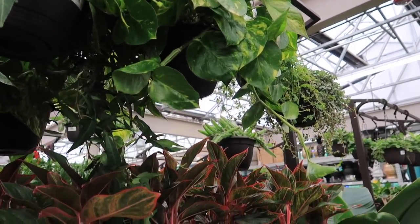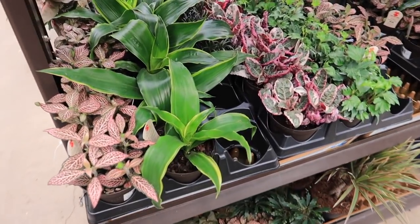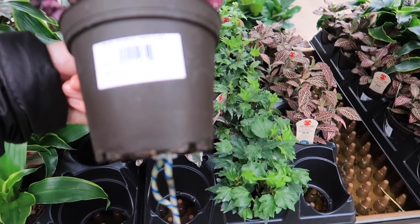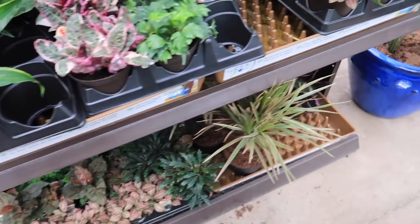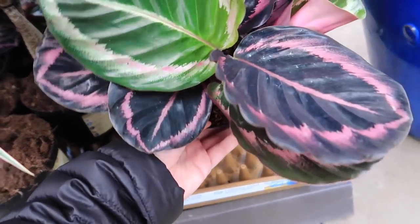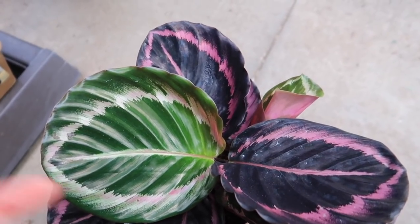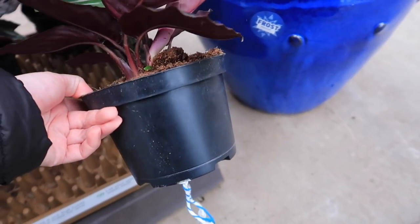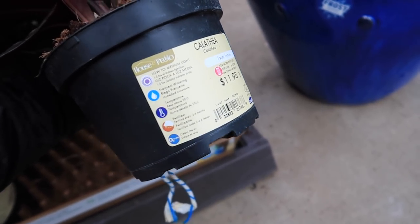Is it an eight inch pot? Yeah, I'm definitely getting one. They have a waffle plant — they get crispy — for $5.98. And then they also have these Calatheas which I only was able to find at plant shops. They're pretty nice. I think they're called a Medallion Calathea. It's $11.98.